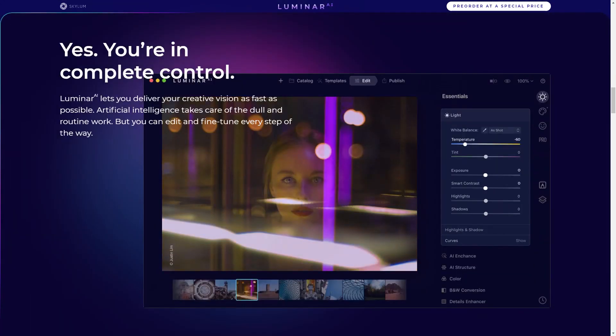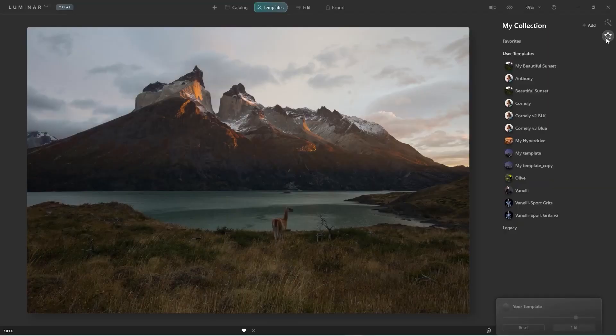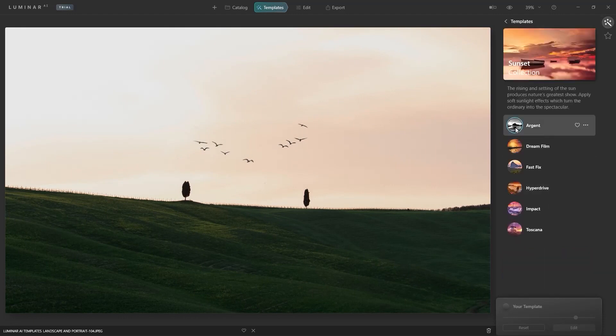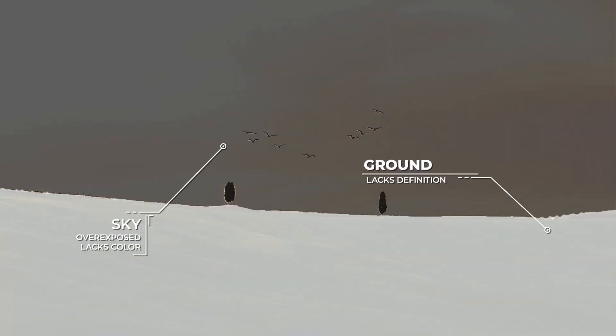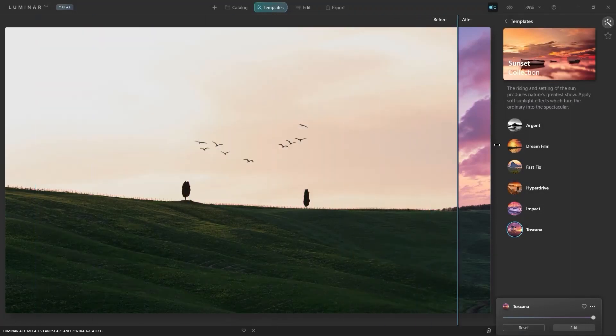And if you don't like any of Luminar AI's editing suggestions or templates, you still have full control over all the settings so you can easily create your own custom presets and templates as you please. With these different workflows, Skylum is committed to bringing quality images to creatives no matter what their experience level is. With Luminar AI, users can capture and preserve human intelligence into the next generation of AI photo editing.